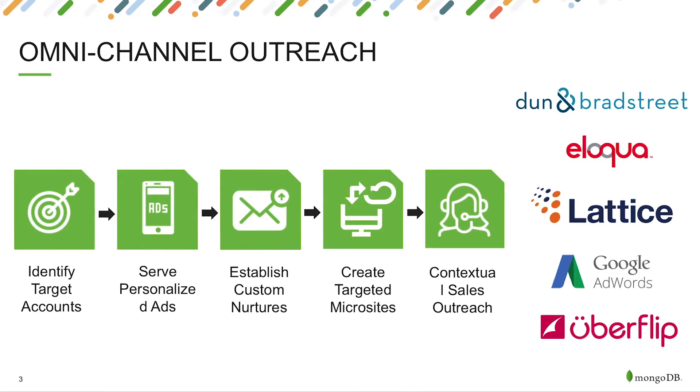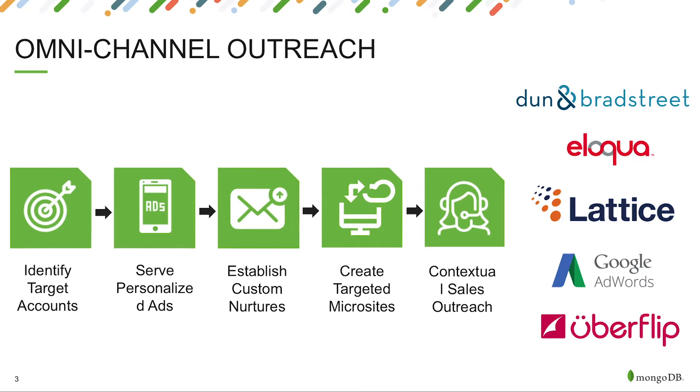Field activation speaks to growing and expanding existing accounts. It matters that we understand who we should be targeting in the region, that we have the right plans, and that we're really surrounding them — we're in the field, we're online, we're in their social, we're emailing.